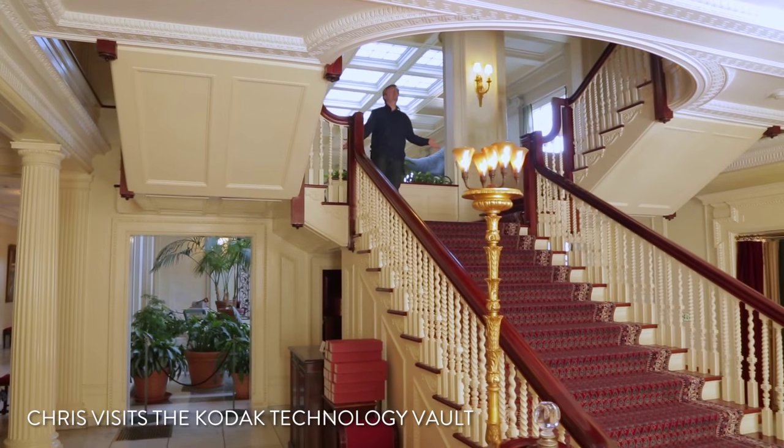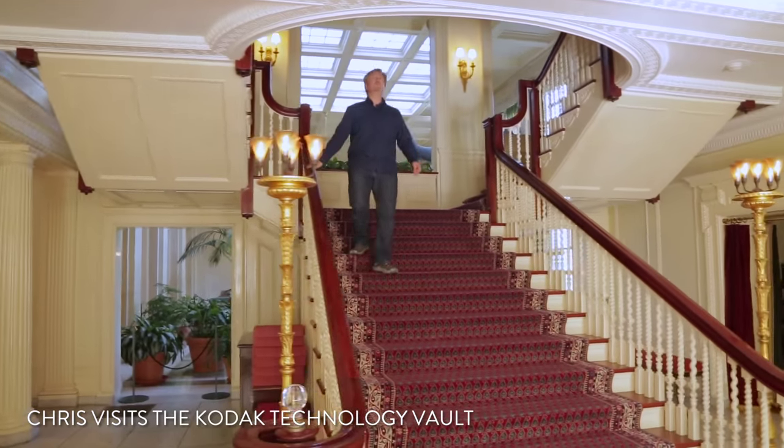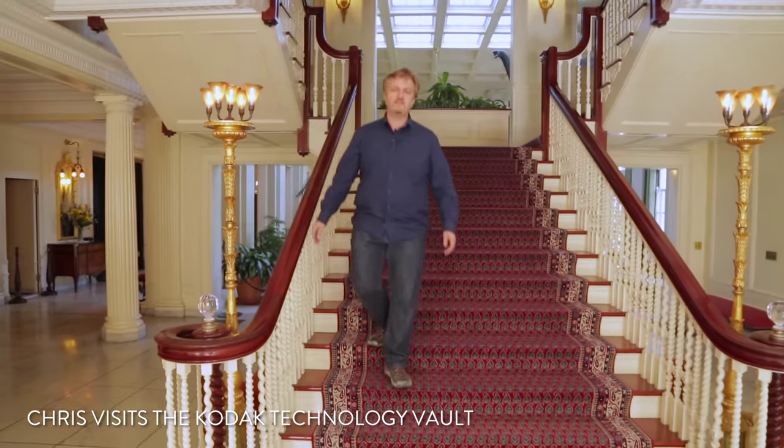Here we are in the George Eastman House, now known as the George Eastman Museum. This is where Mr. Kodak lived and worked, and we have been invited to the Kodak Technology Vault. That's where we're going right now to see some of the camera history of the world.